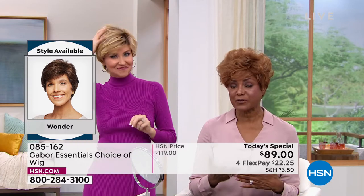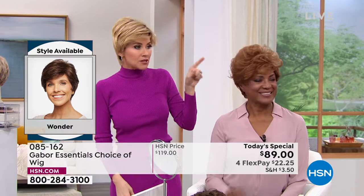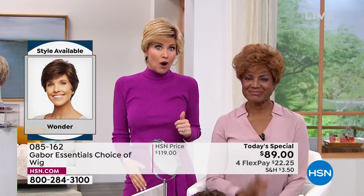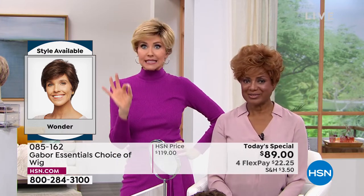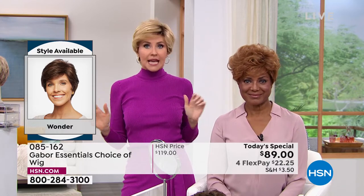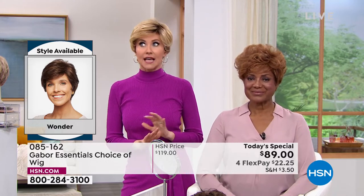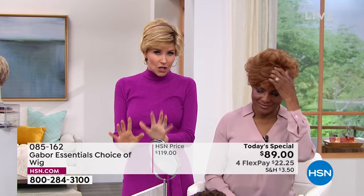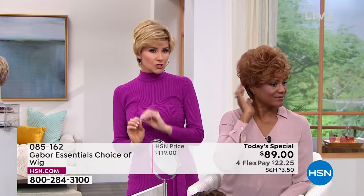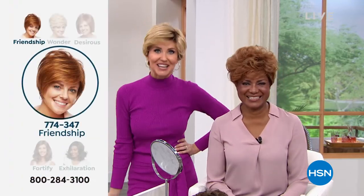We have on the same exact wig and it's styled completely differently — that's how wonderful it is that you can make it your own. At this price of $22 for flex pay, maybe you're thinking, I might want the medium red — I wonder how I look in it. I've always wanted to try that rooted blonde — it's so hot right now. Try that if you see a style you like, because we've got five brand new styles. If you're new to wearing wigs, just try a color that is closer to your own. But if you are ready to go bold, try something completely new.